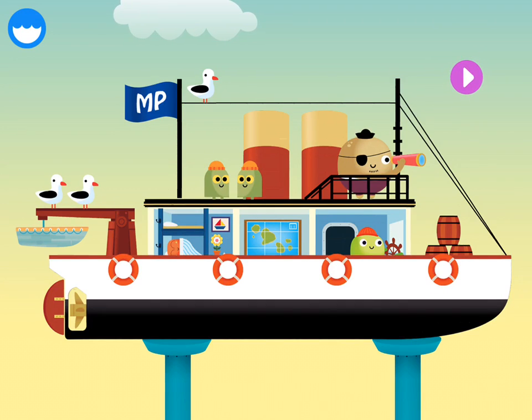A boat is a vehicle that floats on water. There are many types of boats, from small rowboats to very large ships that can take people and things from one place to another. Let's build a boat!